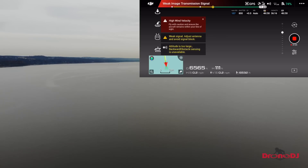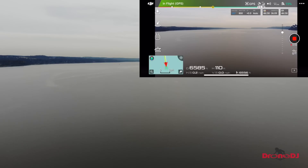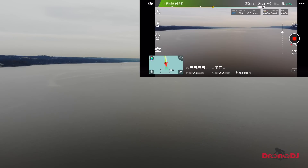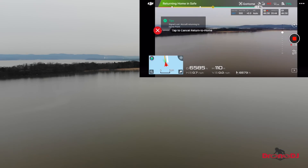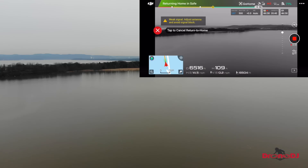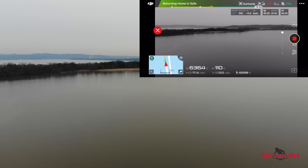All right, I guess I have to return home. And we're returning home. Please come back home. Go home. So we lost the connection at 6,500 feet. It started dropping the Wi-Fi transmission again and again, so I decided to turn the drone back home. It's in the return home safe mode right now.